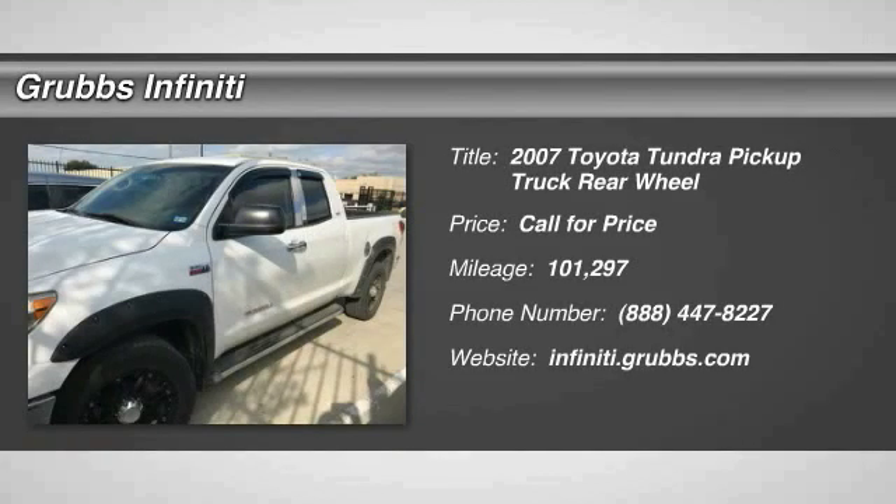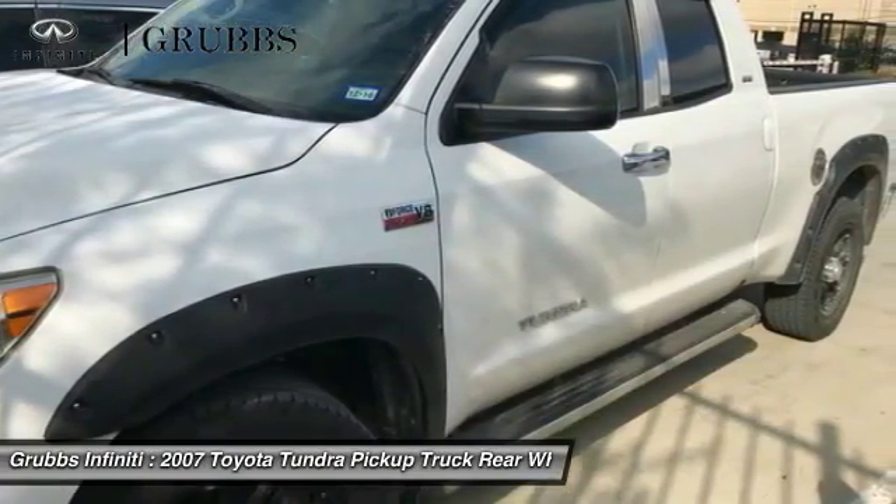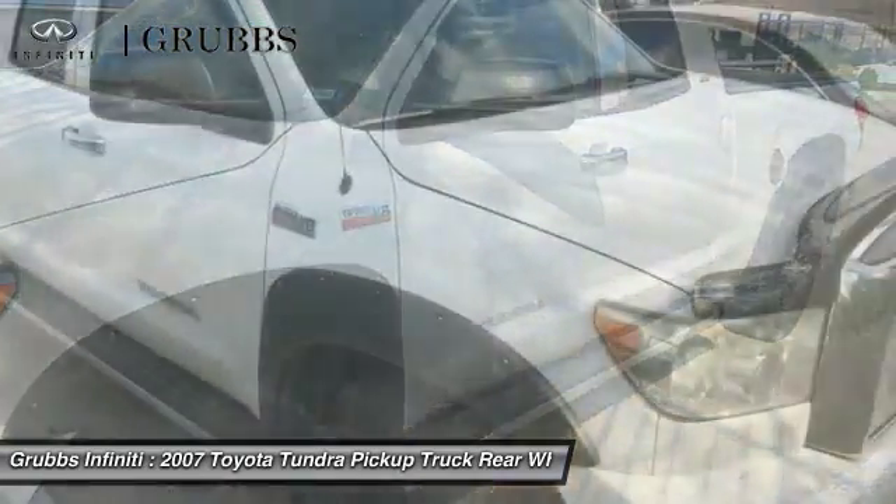2007 Tundra. The Tundra has a number of unique features useful for those using it as a work truck, including extra large door handles, a deck rail system, and an integrated tow hitch.